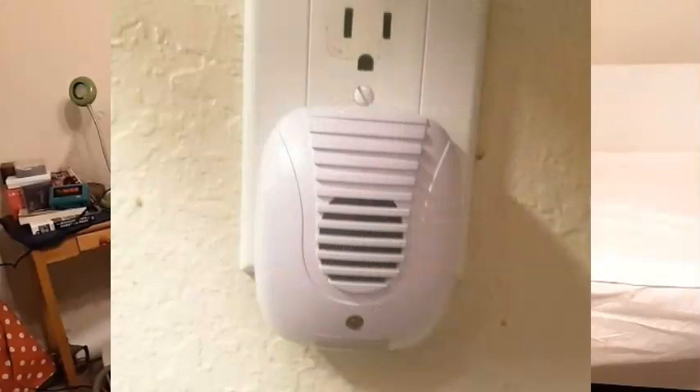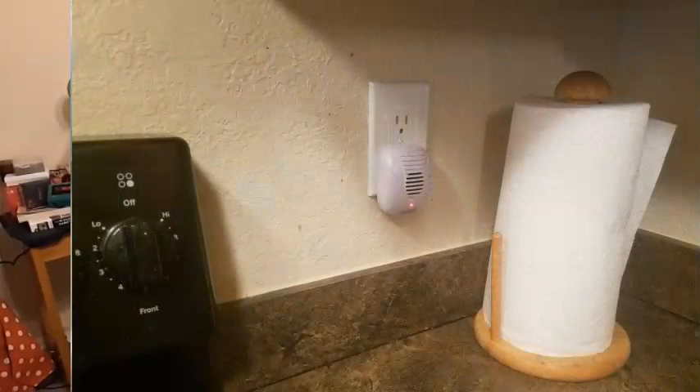Ultrasonic pest repellent — you can use these devices to get rid of insects, bugs, ants, palmetto bugs, termites, even rodents, squirrels, rats, and mice, but they're very, very good on bedbugs. In the infected area where you have them or expect them, or you're trying to prevent them, you simply plug the device into your wall.